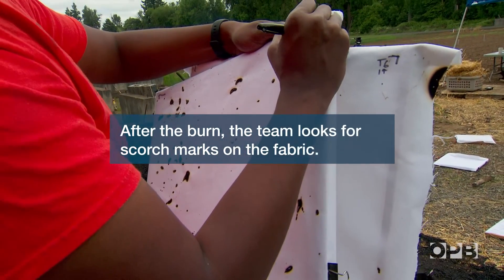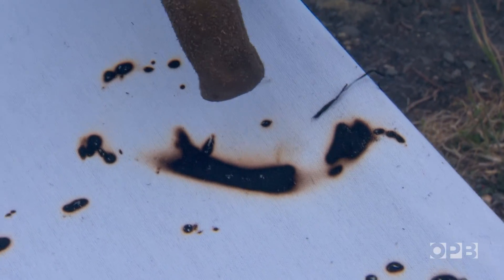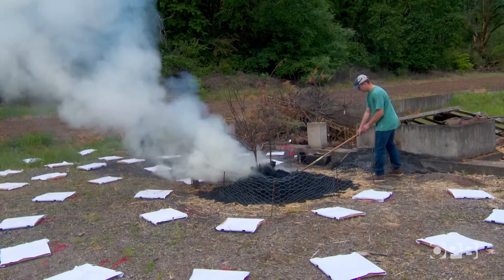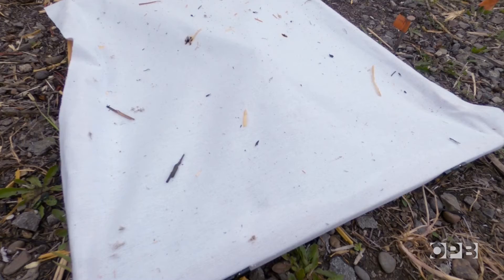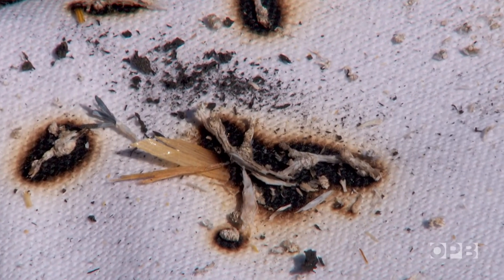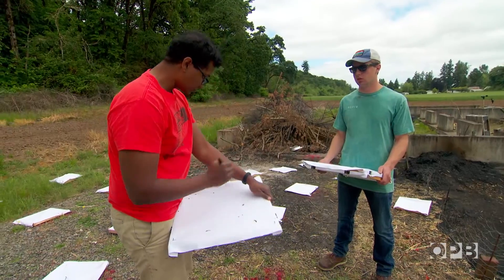We're using a computer algorithm to count them. This big one would be one firebrand or ember, and then these would probably be three separate. Because we have a number of firebrands per mass or pound that's burned, that gives us a way we can compare between different species.